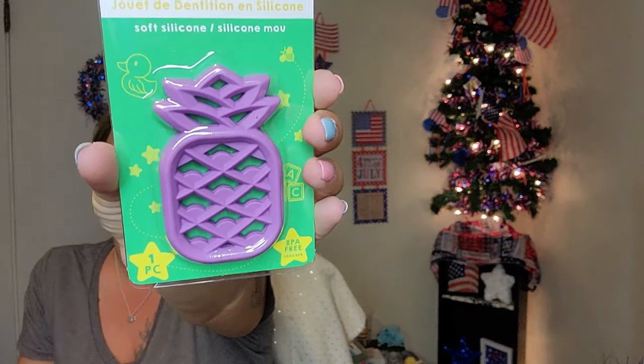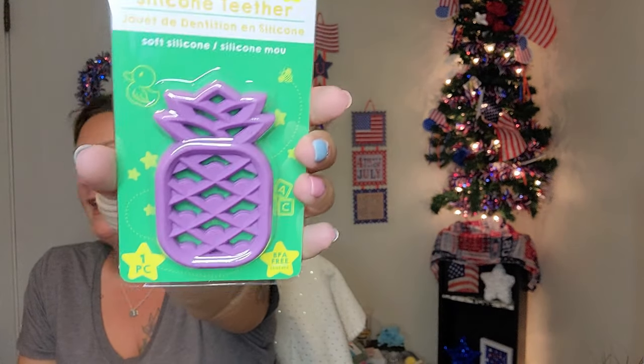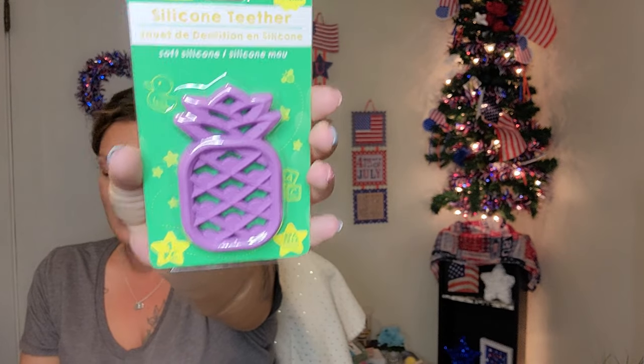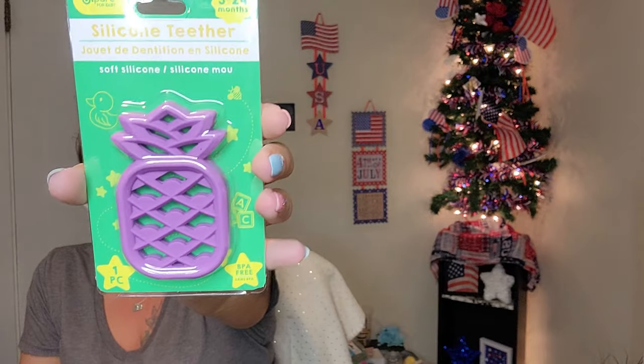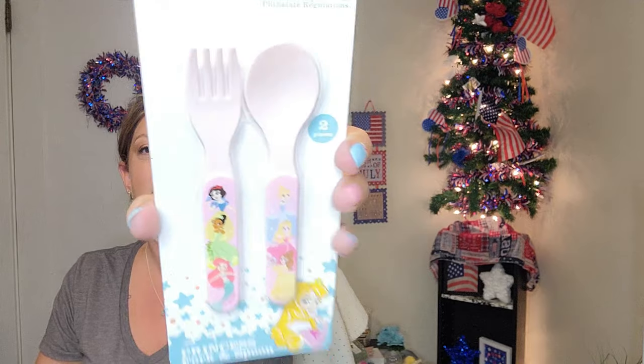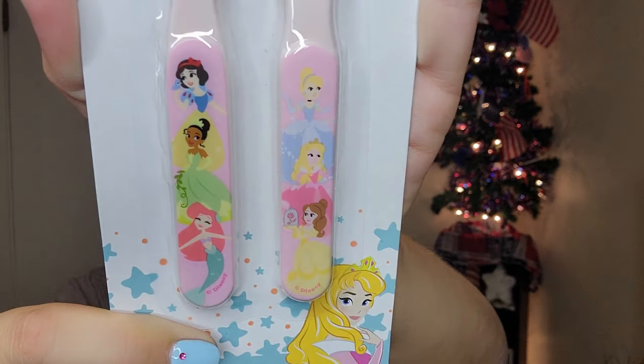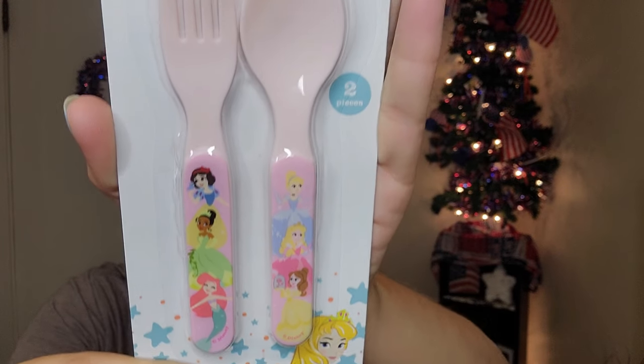This is for three to twenty-four months — it's a silicone teether and it's such a cute little purple pineapple. I got my nephew a blue pineapple one and now we have the pretty purple one. These next ones are six-plus months, a two-piece princess fork and spoon set with Disney Princesses on them — so cute. Disney Baby, six-plus months, I love these.